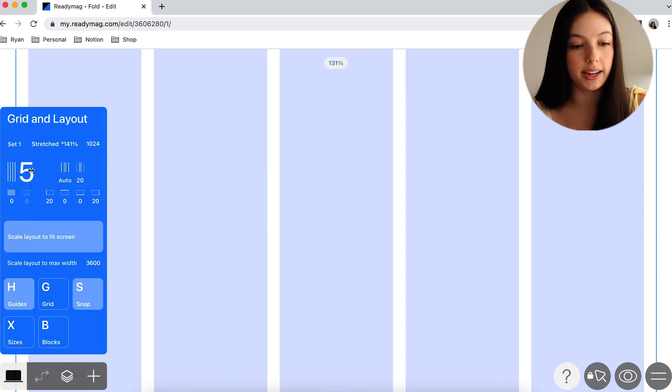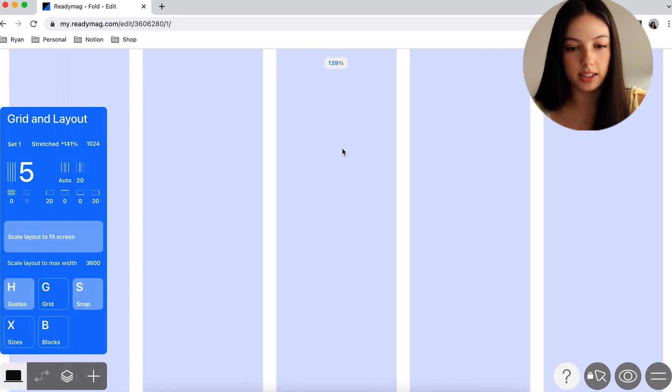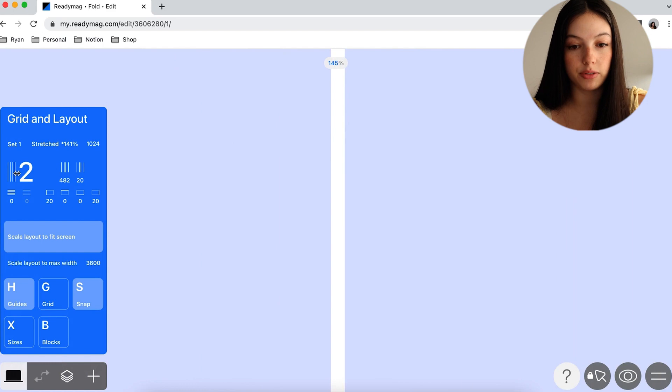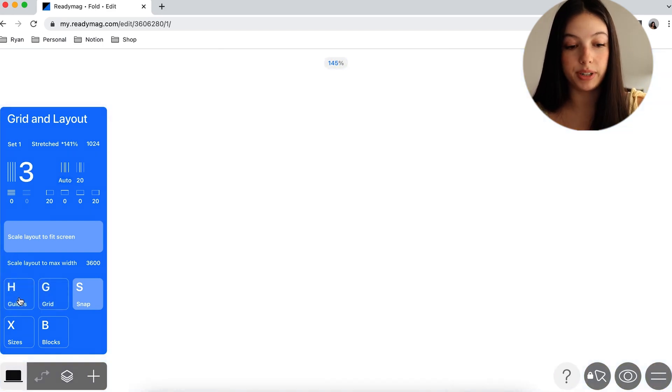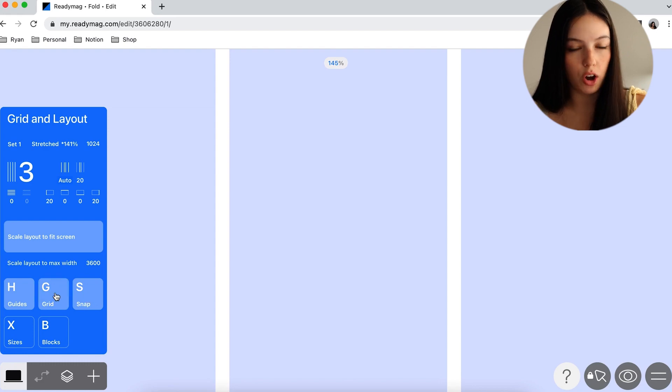I'm going to start by setting up a grid. There are lots of different options — I can drag to set up a three-column grid, a four-column grid, or even five, whatever you want. If I want to hide the guides, I can always just press H on my keyboard, and we're going to snap to our guides as well.